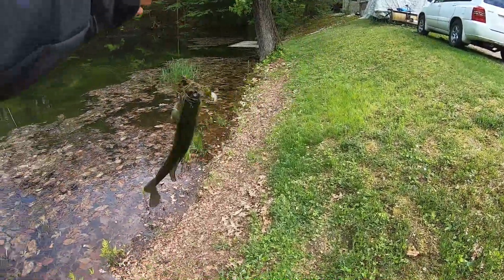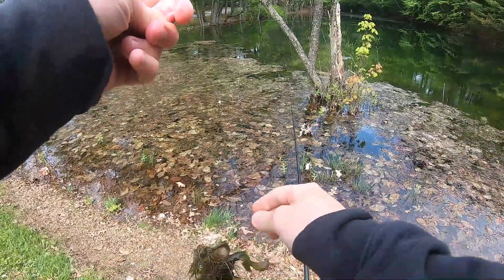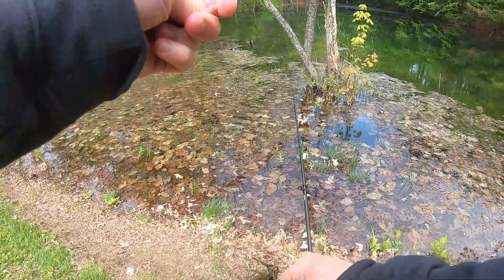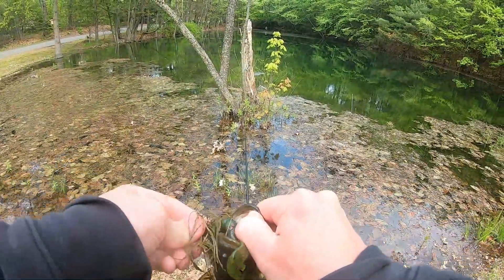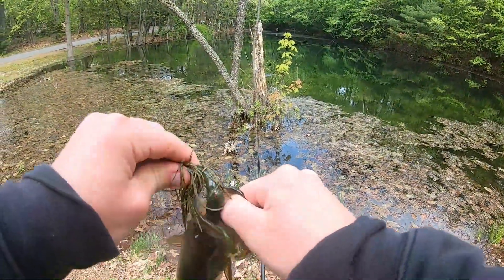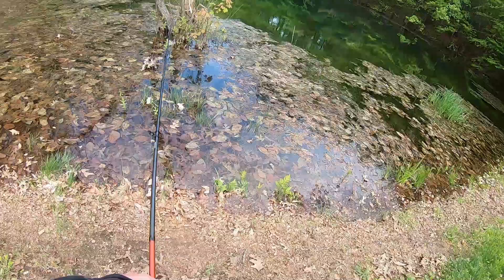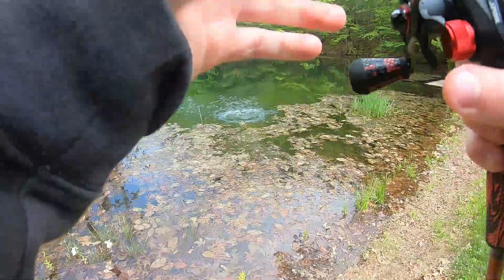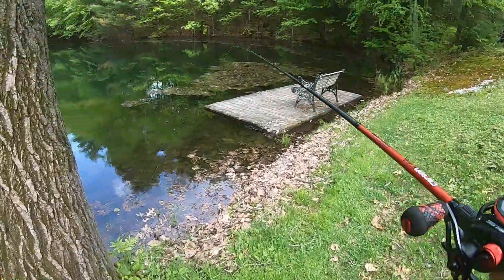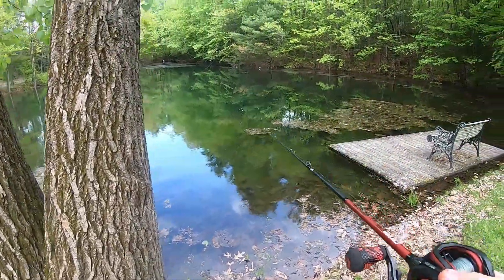There we go! Not too bad, not too bad at all — pretty quick into the day. This guy was hiding out right by the weeds. Chucked the little crawfish down and he smoked it. This little fish — can't complain. I'm always wondering if there's a fish that hides under the dock, so we're gonna see.